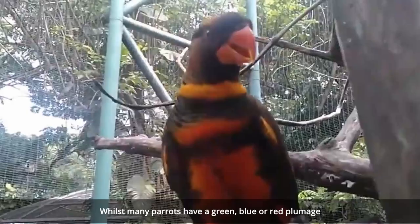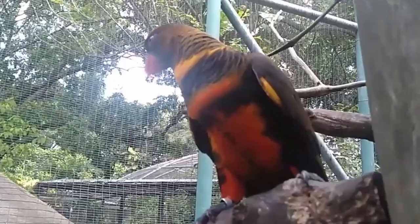As with the Hyacinth Macaw, the Dusky Lory is very intelligent and is well known for being able to mimic human speech, which can always be fun at a party.